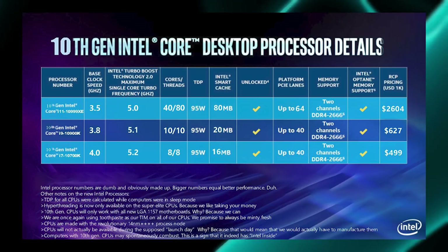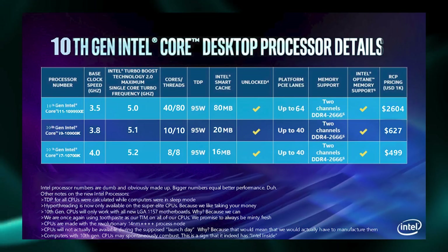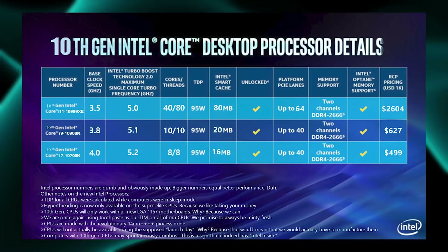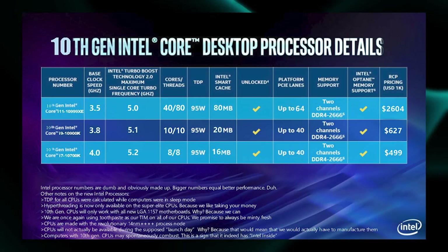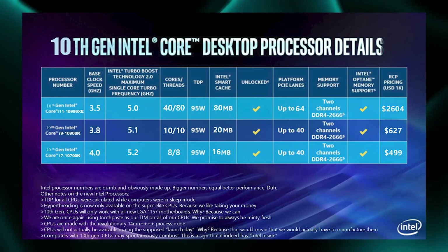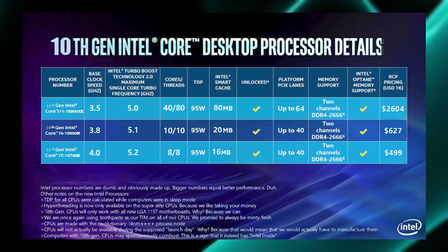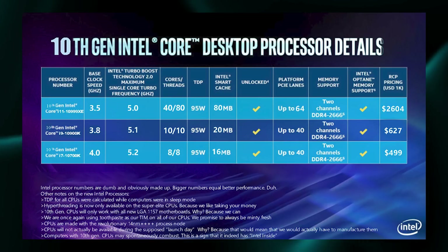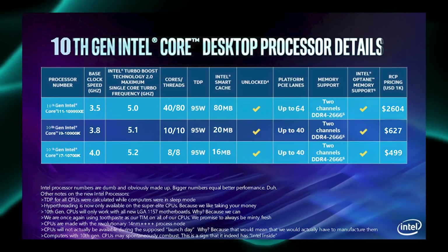I've got to believe this thing could act like a space heater — there's no way 95 watt TDP is accurate. And I'm reading through some of those footnotes... there it is. I'm going to point out that there are a lot of asterisks at the bottom that are important to note. The TDP is observed while the computer is in sleep mode — that's a really important point when you're talking about coming up with a TDP rating. Obviously the question is why would they do that, and the answer has to be that these things are hot.